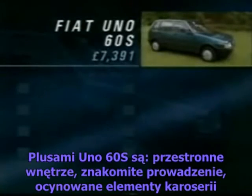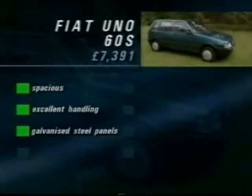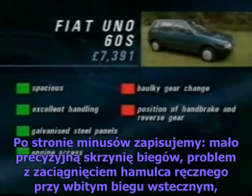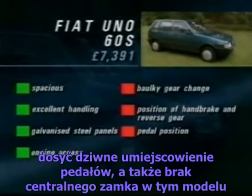On the Uno 60, we liked the space inside the car, the excellent handling, and the use of galvanised steel panels on the exterior, with very good access to the engine. We didn't like the rather bulky gear change, and you can't easily pull on the handbrake with reverse gear engaged. The pedal position is slightly odd, and there's no central locking on this model.